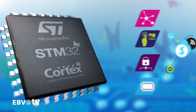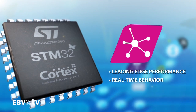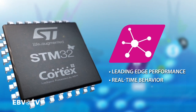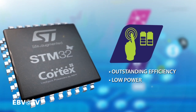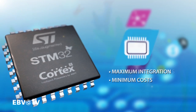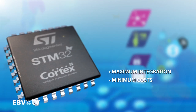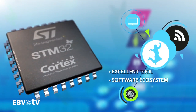Here are five simple but convincing reasons to choose the STM32 family: leading-edge performance and real-time behavior offering the DMIPS you need, outstanding efficiency to sustain low power, a rich set of first-class peripherals, maximum integration to minimize cost, and last but not least, an excellent tool and software ecosystem.